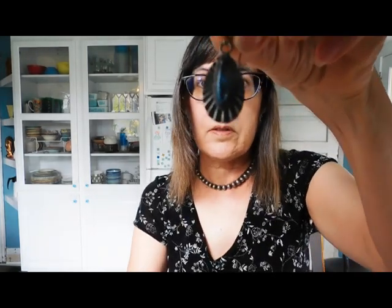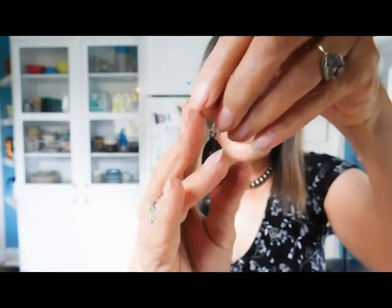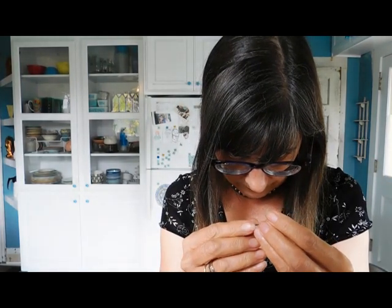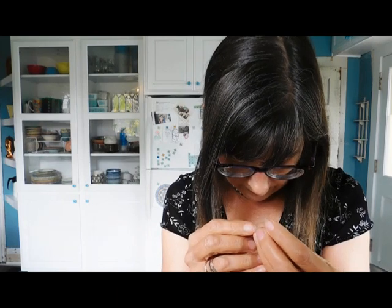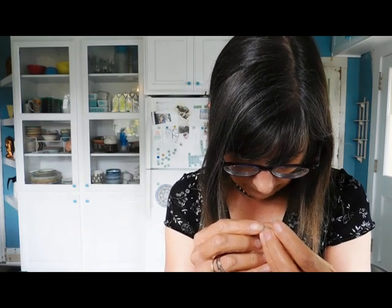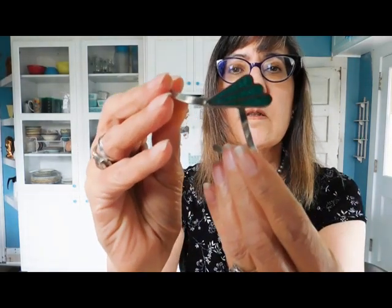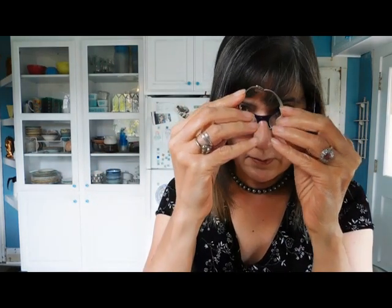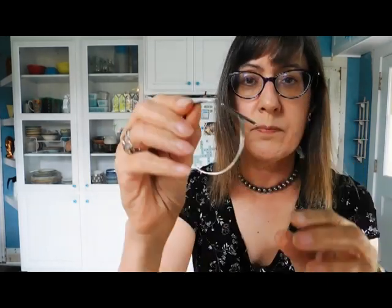We have these earrings — these are turquoise and sterling silver. I assume there are two of them. It says Mexico; the mark looks like an older mark. We have two earrings like that, and then we have a pretty little turquoise cuff bracelet. This one's alpaca, so not sterling — but it's cute, though.